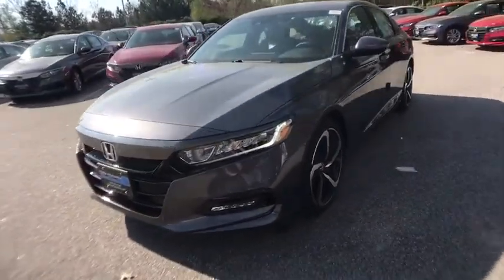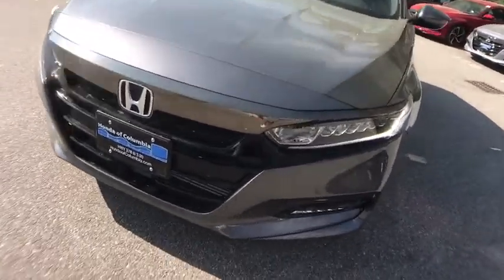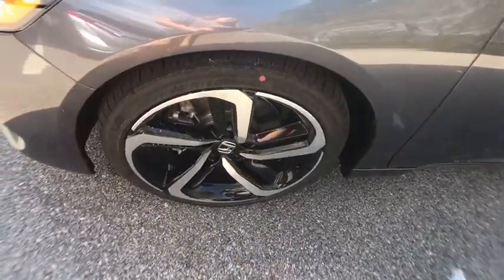Power windows, heated front seats, electronic stability control, overhead console, brake assist, panic alarm, power moonroof, remote keyless entry, tachometer.